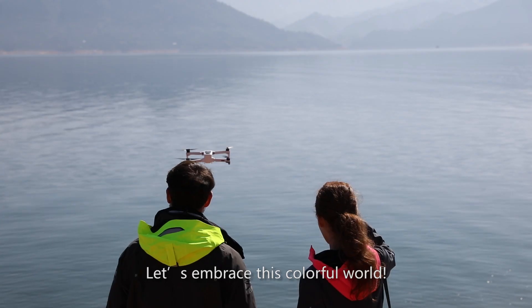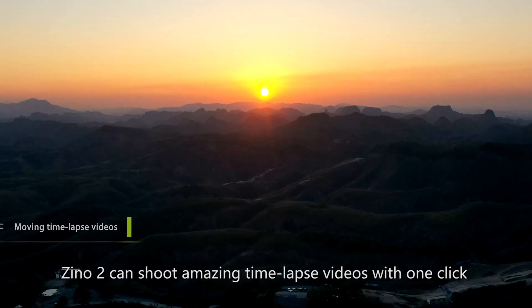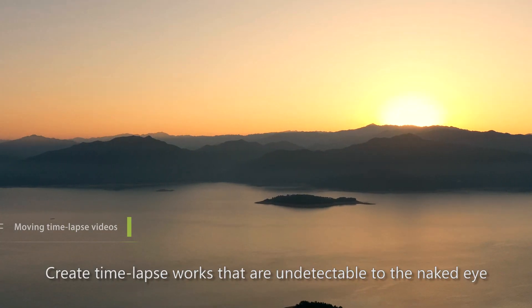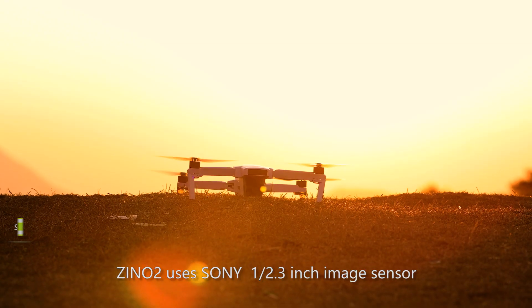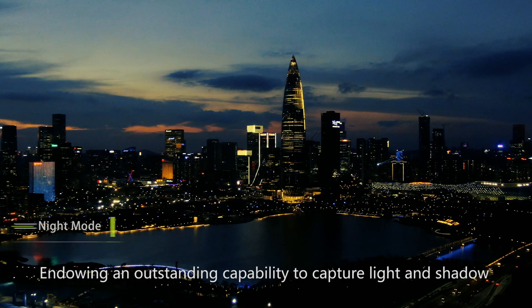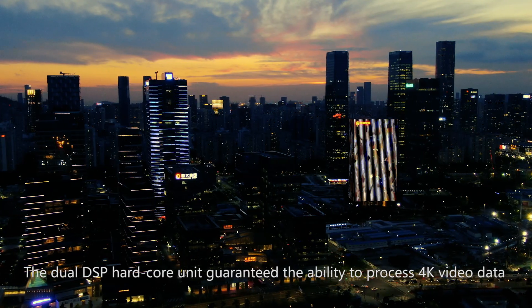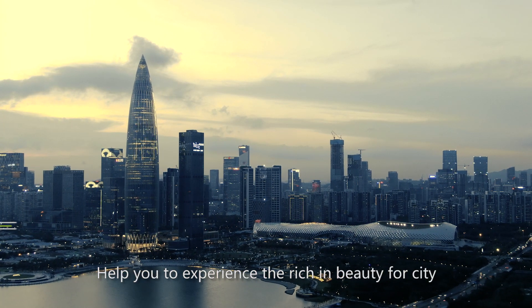Everyone has the tool to discover beauty — let's embrace this colorful world. Zeno 2 can shoot amazing time-lapse videos with one click, experiencing the ever-changing world of light and shadow, creating time-lapse works undetectable to the naked eye. Zeno 2 uses a Sony 1/2.3-inch image sensor, endowing outstanding capability to capture light and shadow. The dual DSP hardcore unit guarantees the ability to process 4K video data.